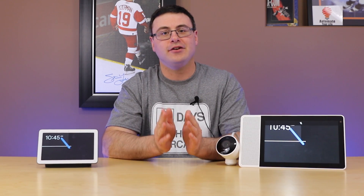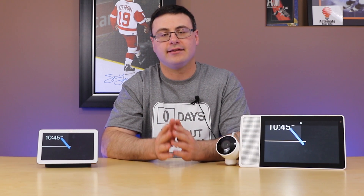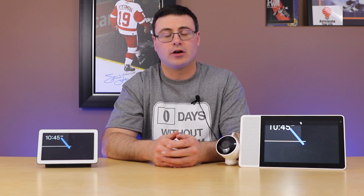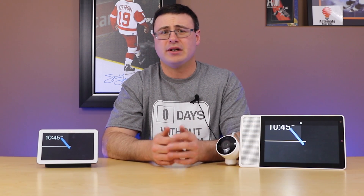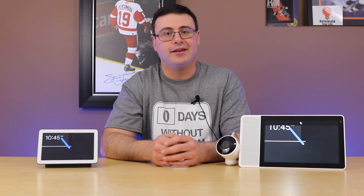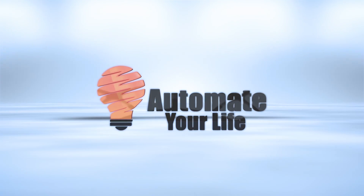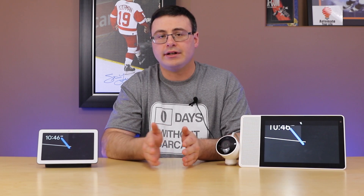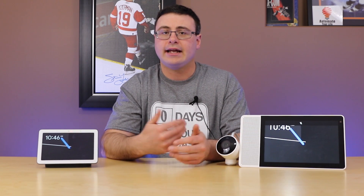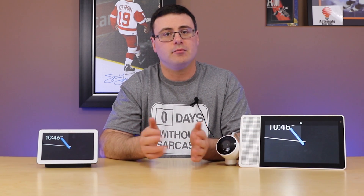Google accidentally dropped details of a new product called the Nest Hub Max, and I'm going to tell you why I think this is poised to shift what you're doing in your smart home, especially if you're someone who uses Google and/or Nest products. But even if you're not, I'm going to tell you why I believe this is going to move things. We'll talk about what we know, and then I'll give you some predictions for what I think is about to happen and how you can prepare yourself for the dropping of this product.